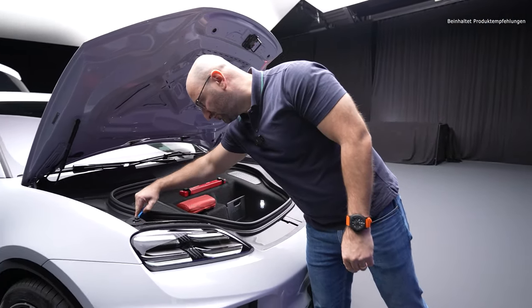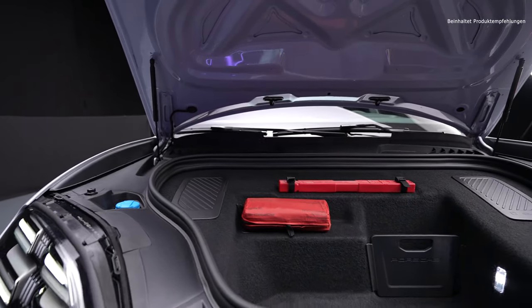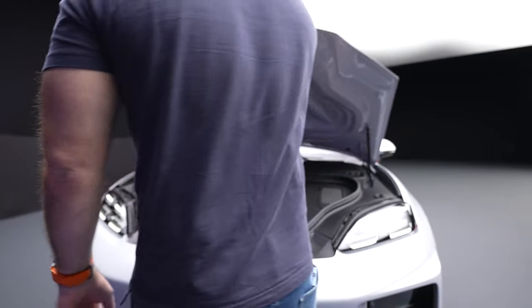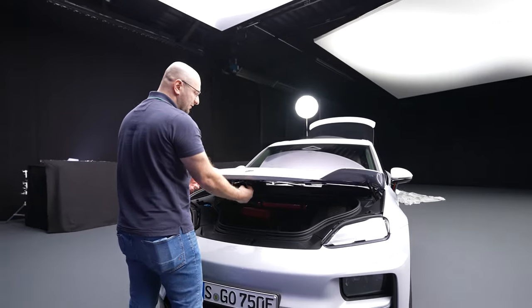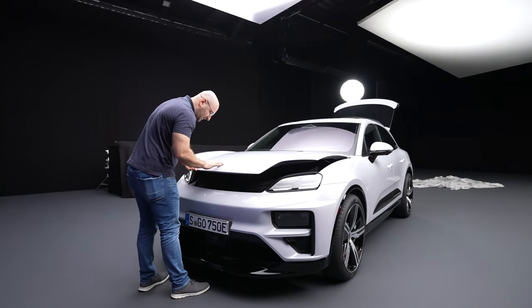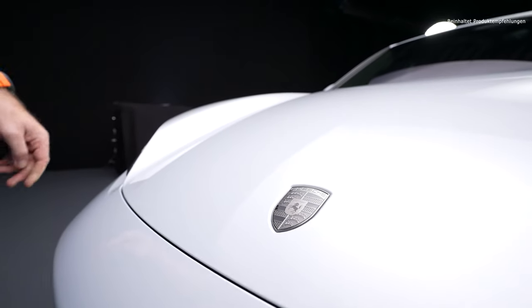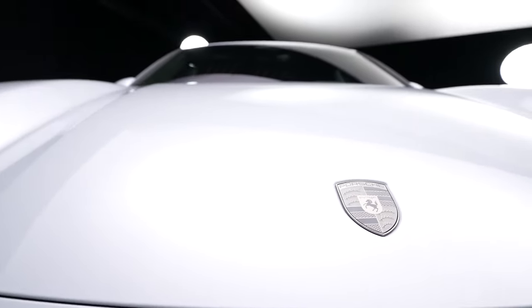Here we simply have some windshield washer fluid — nothing else at all up front. You've got no business there. But it's all-wheel drive, meaning both axles front and rear are powered. And this logo here in the front looks really nice — even though it's colorless, I still like it quite a lot. So there we have it — a cool front. Just look at that Turbo from the front.